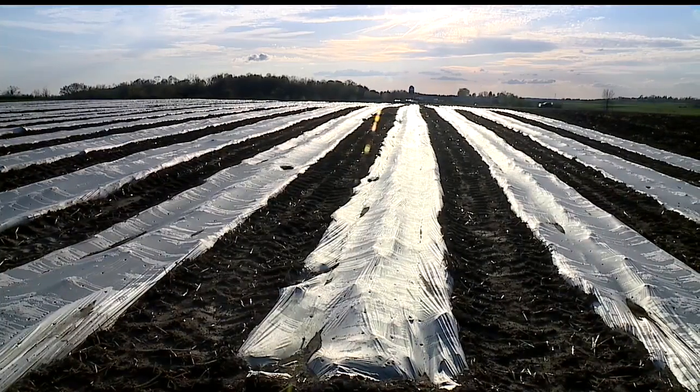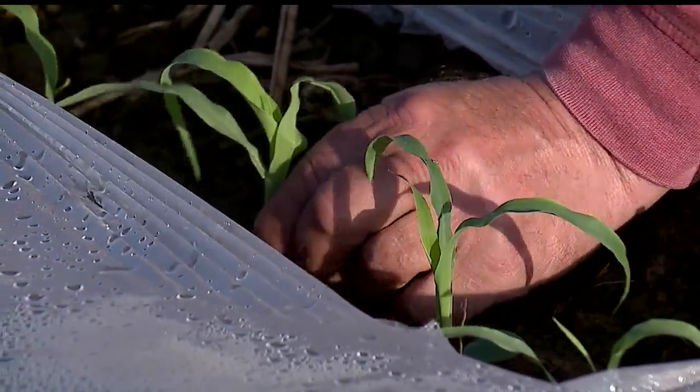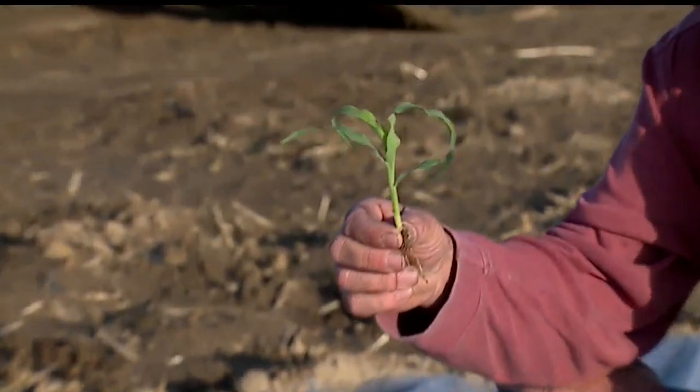Those first three to four acres of sweet corn they've planted should be ready for grilling, boiling — however you cook it — just in time for those 4th of July cookouts. If we have a warm June, it'll make it 4th of July no problem. If we get into a situation where we get some cooler weather in June, which we've had before, that'll slow it down some too.